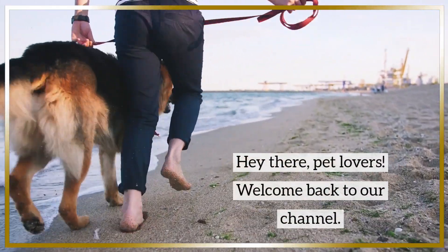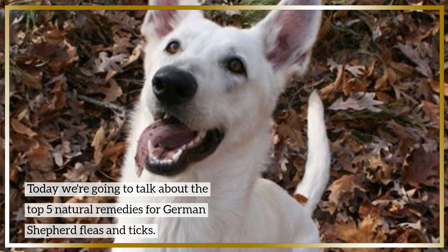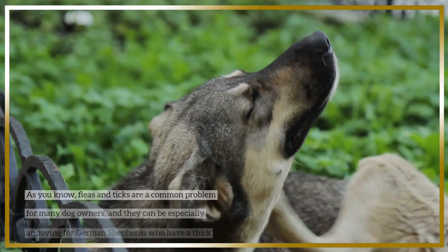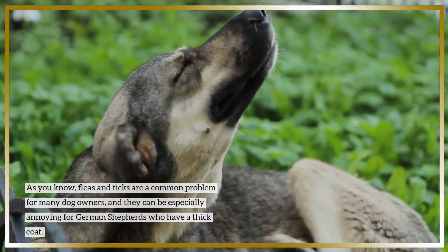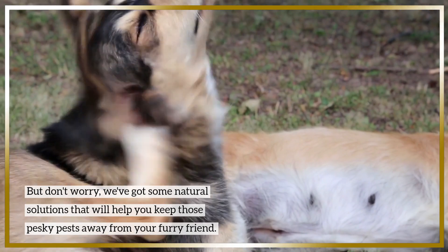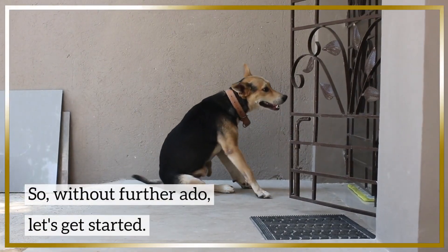Hey there, pet lovers! Welcome back to our channel. Today we're going to talk about the top five natural remedies for German Shepherds' fleas and ticks. Please subscribe to our channel and click that notification bell to be notified every time we post videos just like this. As you know, fleas and ticks are a common problem for many dog owners and can be especially annoying for German Shepherds who have a thick coat. So without further ado, let's get started.